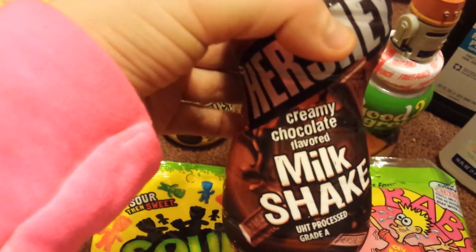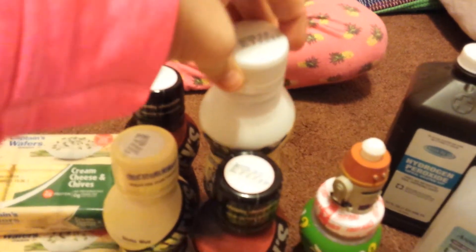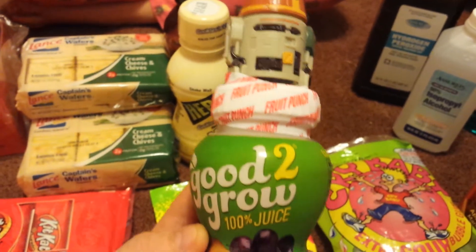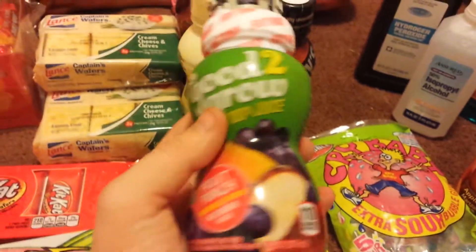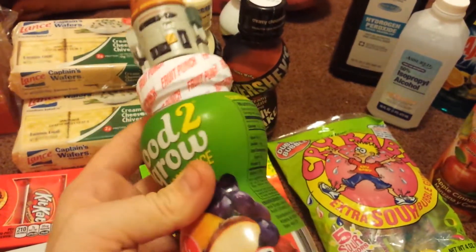They love the cookies and cream Hershey's milkshake drink and the Hershey's creamy chocolate flavored milkshake. As you can see, this one is already open because they don't even make it out of the store before they start drinking them. This is new in my Dollar Tree — it's called Good to Grow 100% Juice, flavored fruit punch, no sugar added. I thought that was pretty cool.